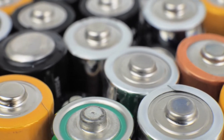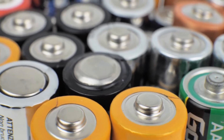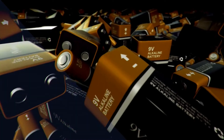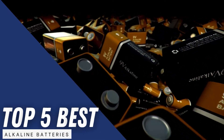Most gadgets use double-A batteries like toys, clocks, flashlights, and cameras, and all the alkaline batteries are of the same size. But the difference comes in performance and shelf life. From our guide, you will be able to choose the perfect alkaline batteries for your gadgets.